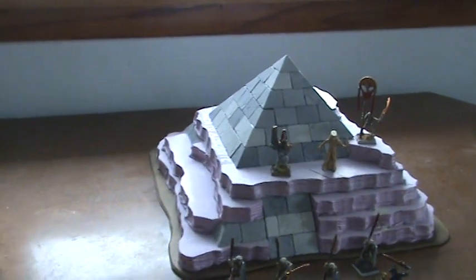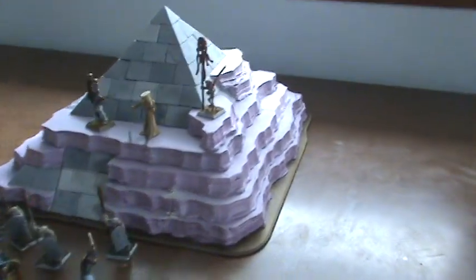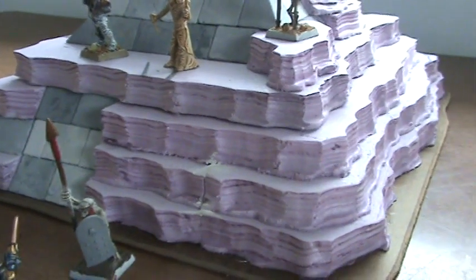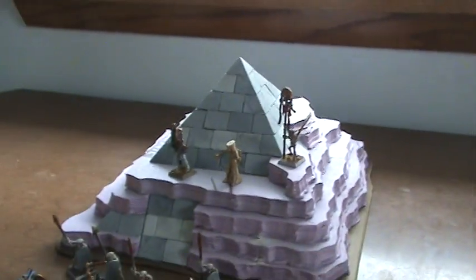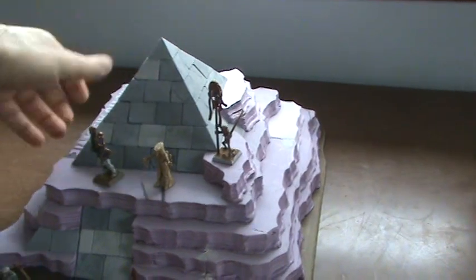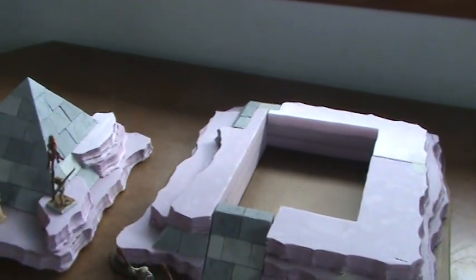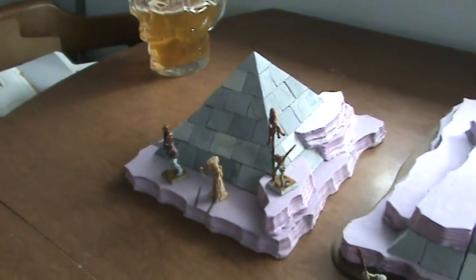I messed around and got the height figured out and started doing the wind-cut sand dune look. And I also have a little bit of a surprise — it does turn into a smaller pyramid, if you want a smaller pyramid for an adventure.